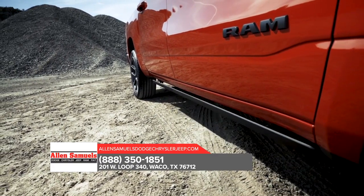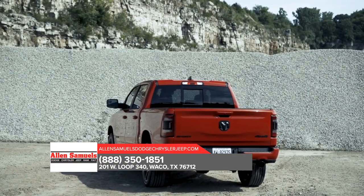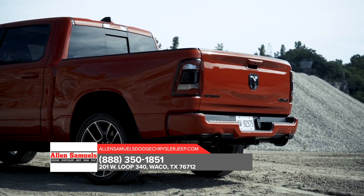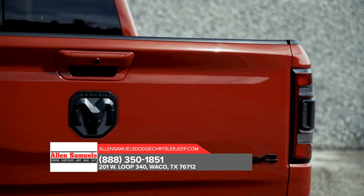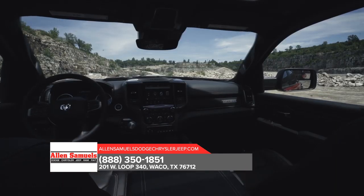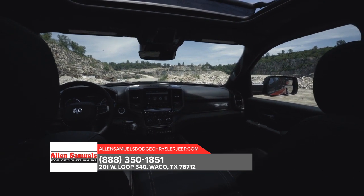A bold new exterior with a sculpted design, smart cargo management, and available technology including the brand-new multi-function tailgate push the boundaries of what you think a truck can be — more space, more storage, more leather, more technology.